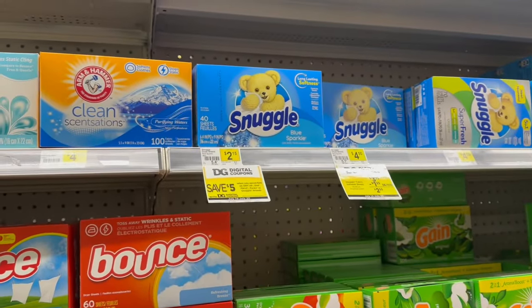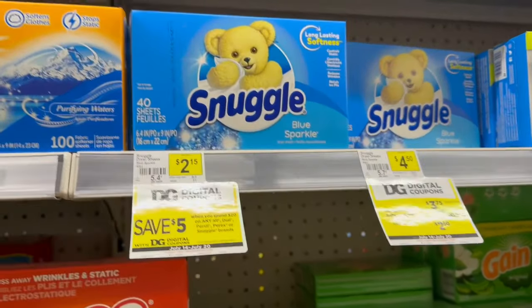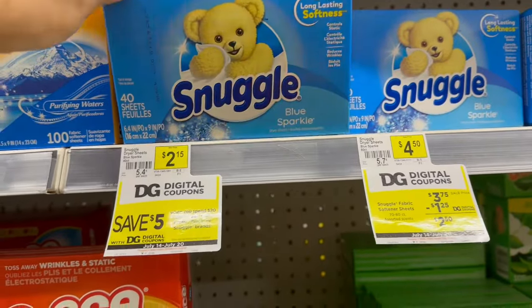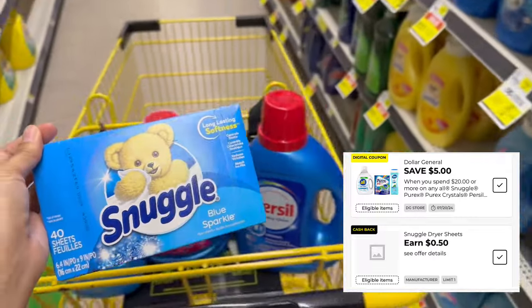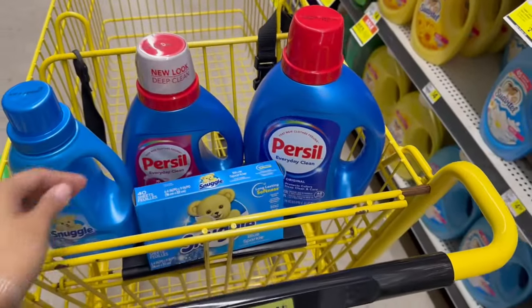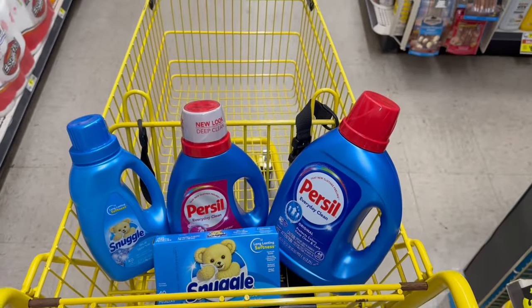The last item I was gonna pick up was one of the Dial hand soaps — they're $1.50 — to get us over $20 to use that $5 off $20. But I couldn't get the coupon to attach to any of the bottles, so I'm not gonna risk it. I'm just going to pick up one of these Snuggle 40-count dryer sheets for $2.15, and now we should have twenty dollars worth of products to use that $5 off $20.